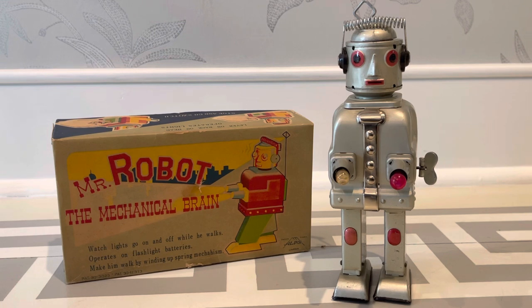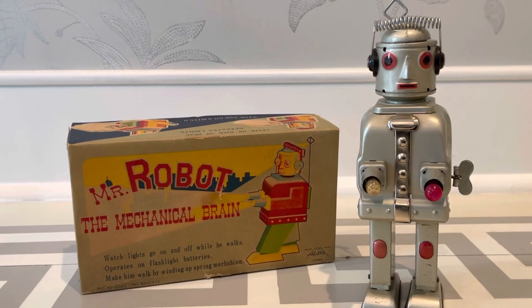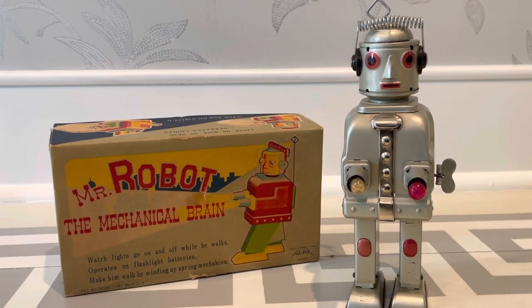So anyway, that's your Mr. Robot mechanical brain — hybrid battery slash windup, tipsy drunk walker. Well, we'll call him a drunk walker. No, he's not drunk, he's just more of a slow and steady wins the race. Anyway, if you like Mr. Robot the mechanical brain by Alps, thumb up the video and share it. And if you haven't subscribed, please do that. I appreciate your time as always. Thanks for watching, and with that, my friends, I will talk to you later.